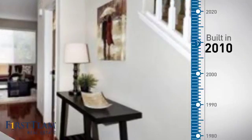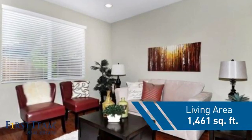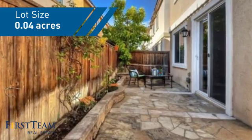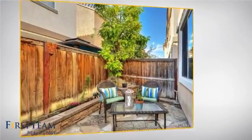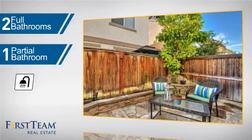This property was built in 2010 and features over 1,400 square feet of space, giving you a spacious layout to play host or kick back and relax after a long day. Inside you'll find three bedrooms, so everyone has a private space to come home to, as well as two full bathrooms and one partial bathroom.